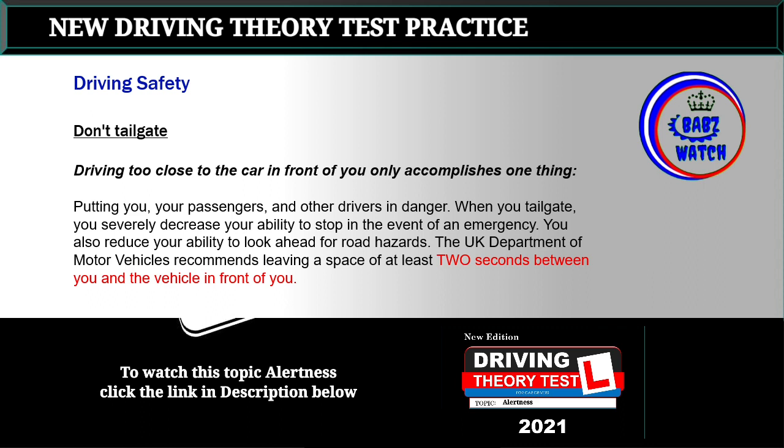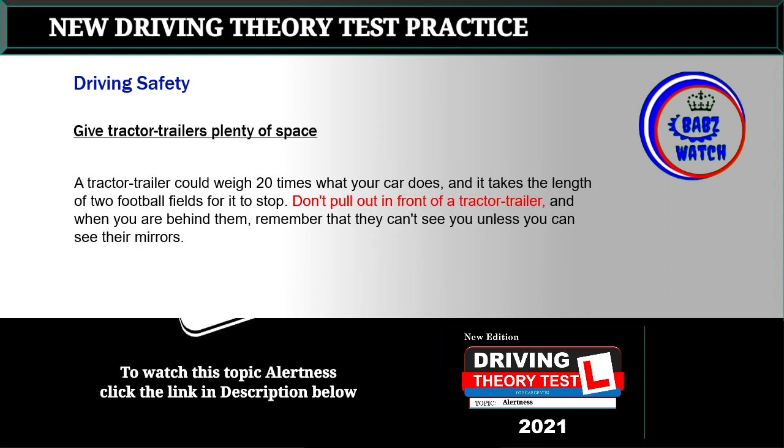Topic 13: Don't tailgate. Driving too close to the car in front of you only accomplishes one thing: putting you, your passengers, and other drivers in danger. When you tailgate, you severely decrease your ability to stop in the event of an emergency and reduce your ability to look ahead for road hazards. The DMV recommends leaving a space of at least two seconds between you and the vehicle in front of you.